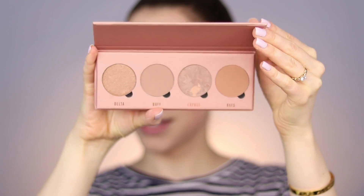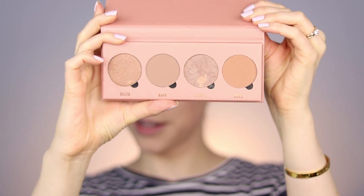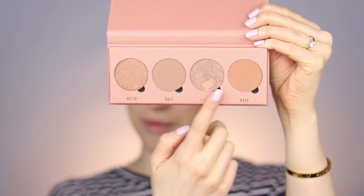Now warming up the complexion with the Makeup Obsession Give Me Some Sun Bronzer Palette. I'm leaning toward the matte shades but might play with the shimmers. Starting with 'Buff,' the more cool-toned shade, and then mixing it with 'Raise' for a little warmth. Yeah, I really like that — just going to keep warming up the complexion.